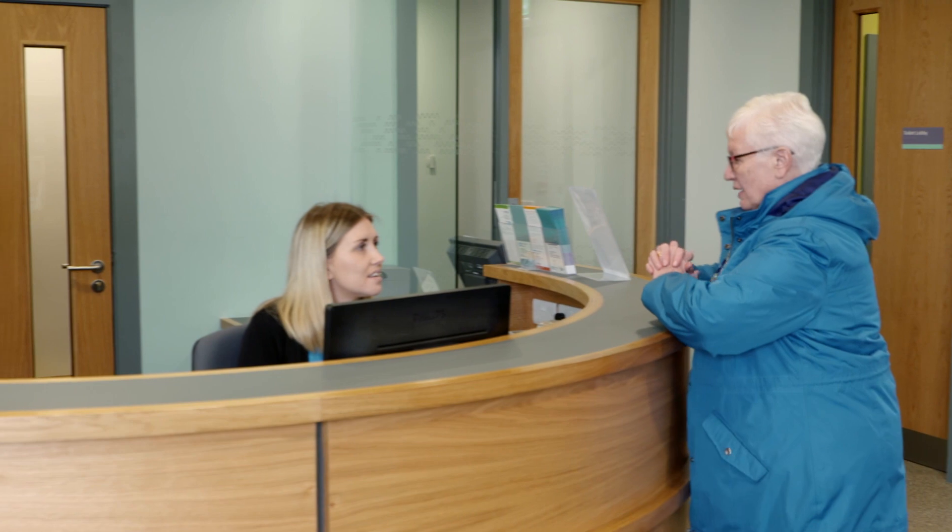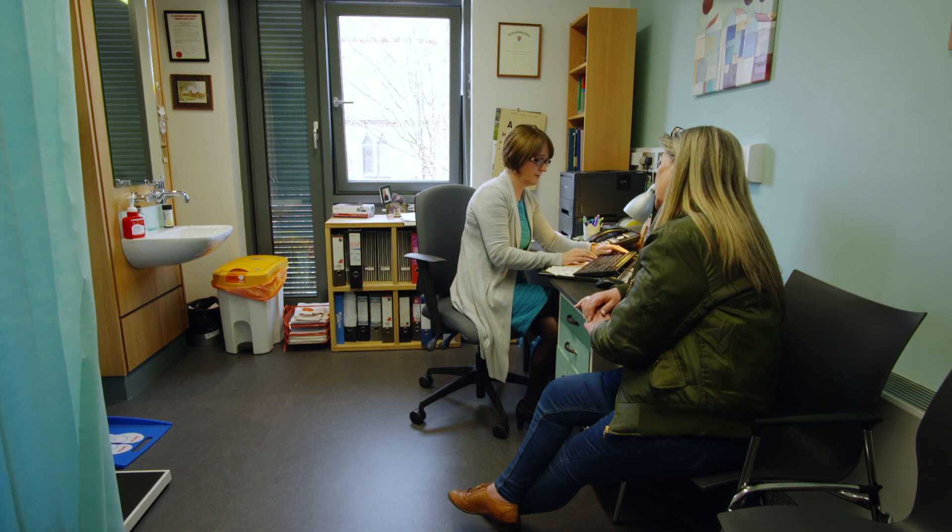We were really crowded in the old surgery, the place was falling apart and people used to say to me, 'Doctor, I don't know how you work in here.'